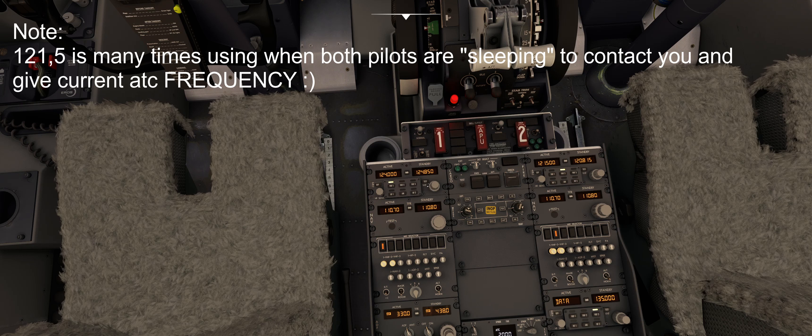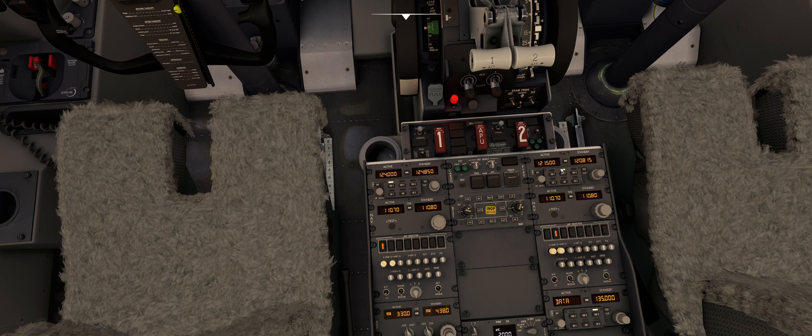Now you can see some switches below. For example, if I would like to transmit on VHF number one, I can press it with VHF number two, and as you can see the frequencies are perfectly the same — what I am tuning here is reflected right over here. But this tool, 99% of flights we are not using it.